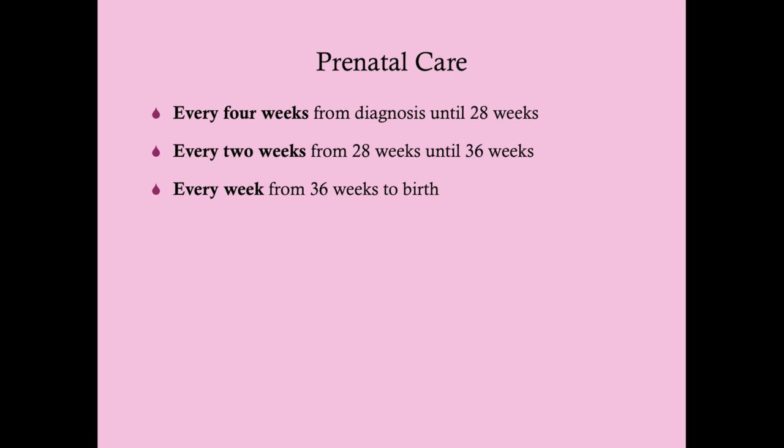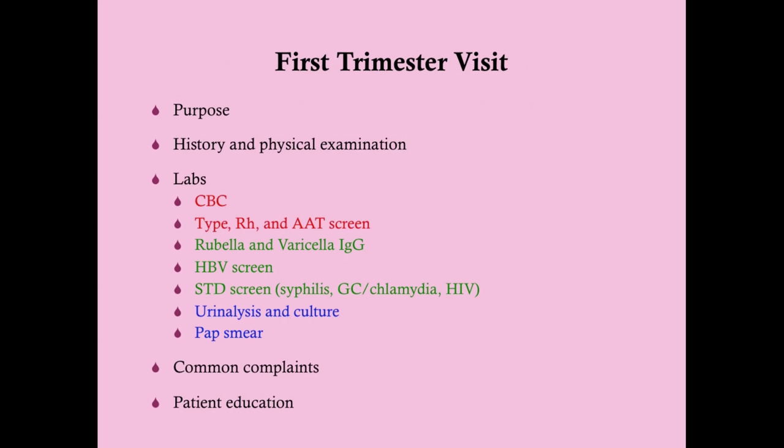The recommended timeline for prenatal care is a checkup every four weeks upon diagnosis of pregnancy until 28 weeks gestation, then every two weeks until 36 weeks, and then every week from 36 weeks to birth. You're doing monthly visits well into the third trimester, then more frequent visits thereafter. This is a minimum — if there are complications, you'll want more frequent visits.